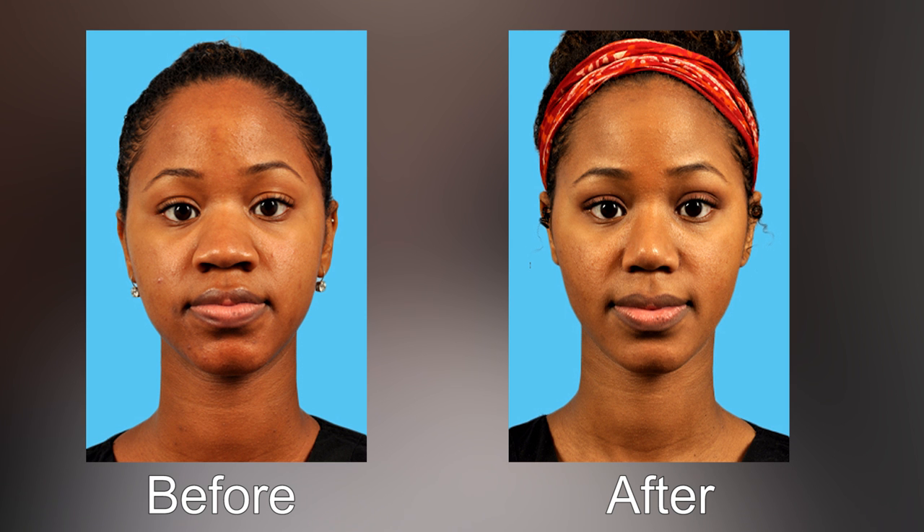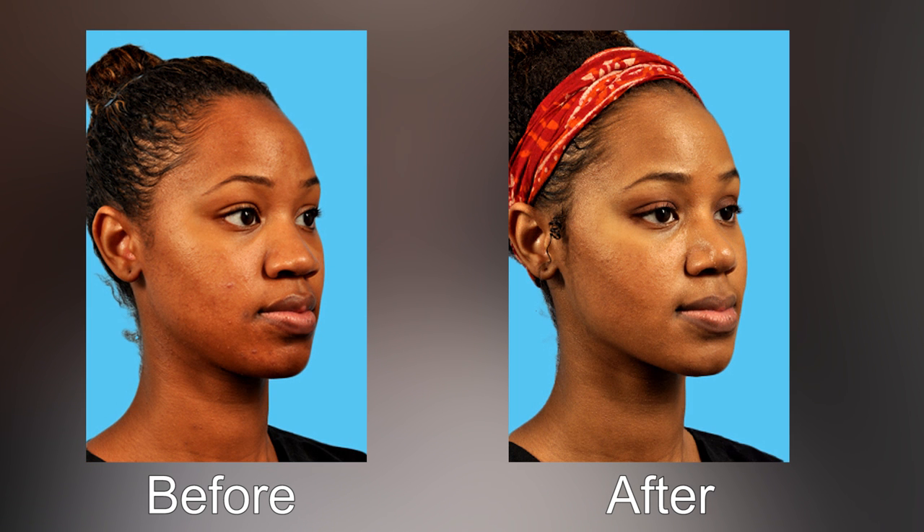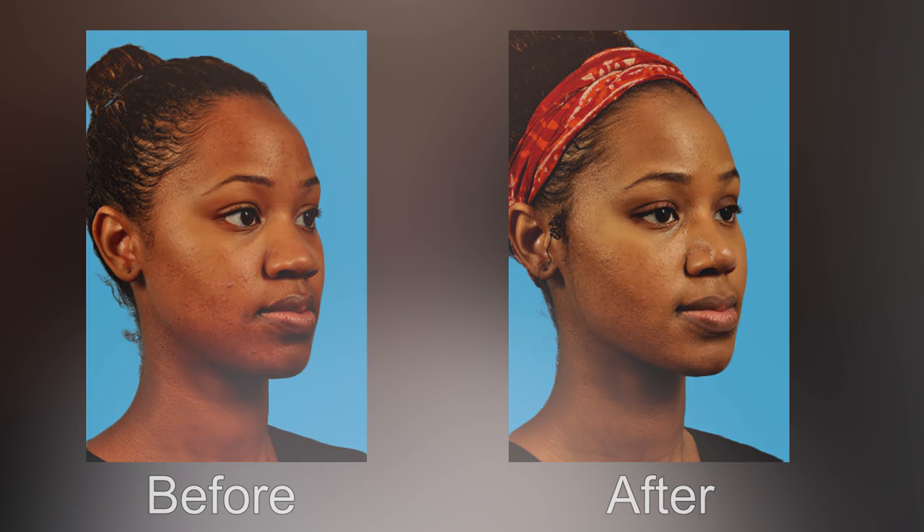The things that come into consideration when a rhinoplasty price is given to the patient start with what they want. Some patients only want to have the tip worked on — they're happy with the look of the nose in other areas. Something as simple as a tip rhinoplasty might be four to five thousand dollars, whereas a full rhinoplasty that requires fracturing the bones or reducing a hump might be six thousand dollars or more, depending on the length of surgery and other factors.